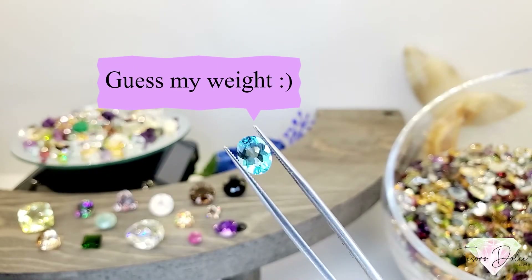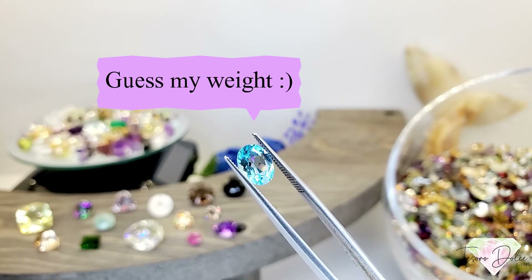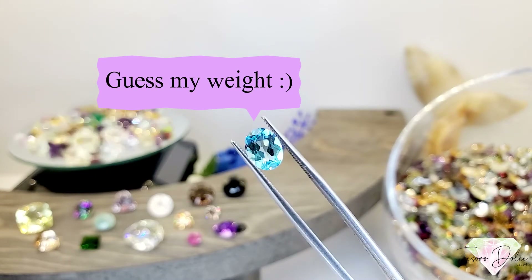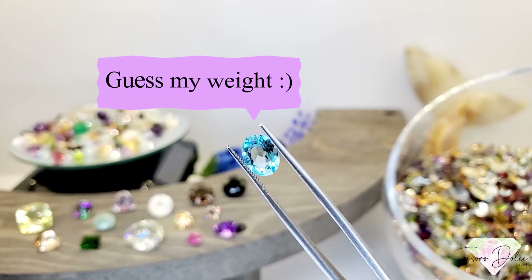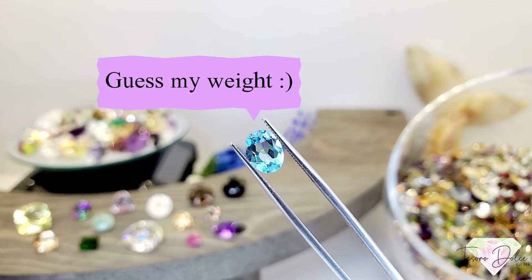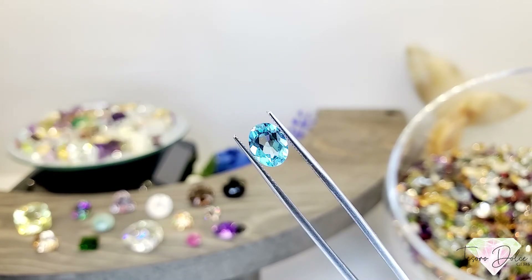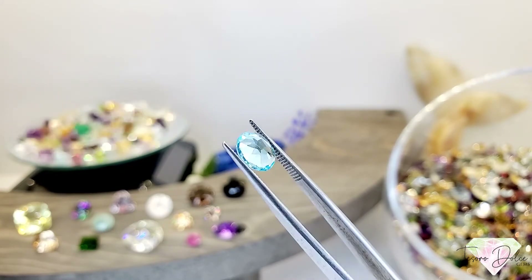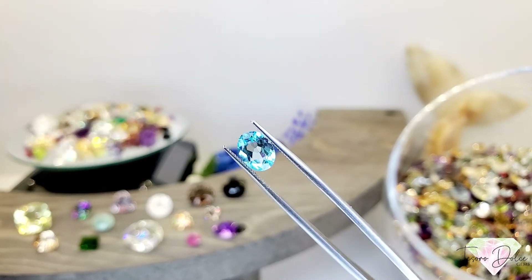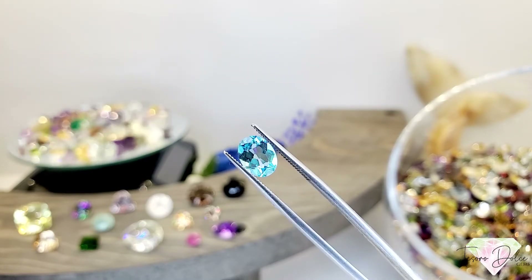Here's our giveaway stone today — a beautiful Swiss blue topaz oval. This is our giveaway gemstone, so name the carat weight below and the person with the closest guess will win this blue topaz. It's almost on the verge of that super Swiss — really bright and brilliant, looks like an apatite or a blue zircon. Valued at $20. Guess the closest carat weight and we'll send it to you for free.